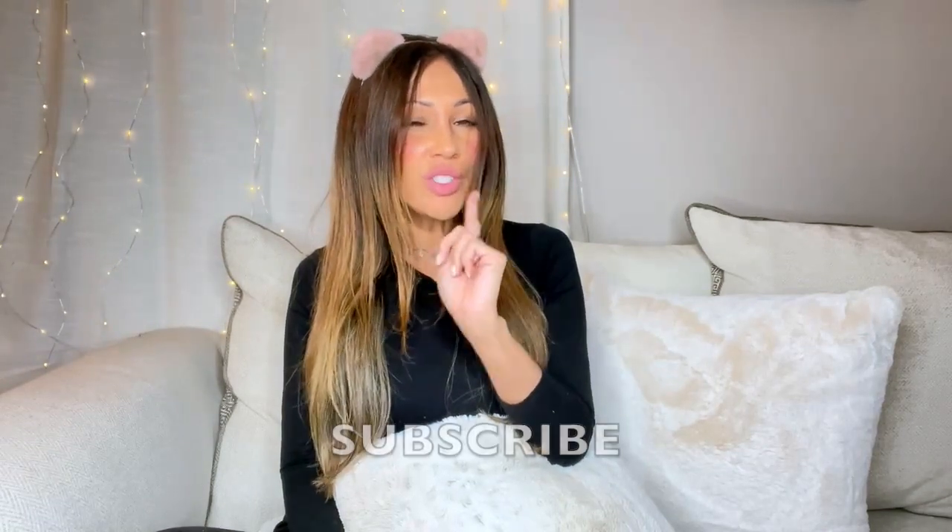Welcome to my first YouTube channel! I'm super excited. My channel is going to be about health, beauty, fashion, fitness, and hair blogs. If you like these topics, don't forget to subscribe.